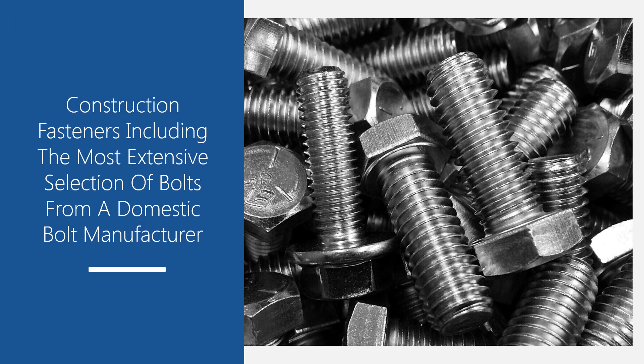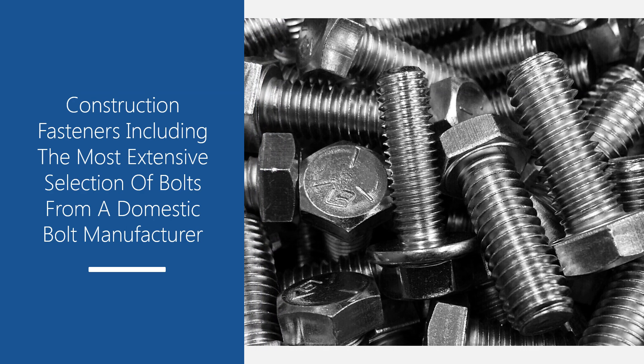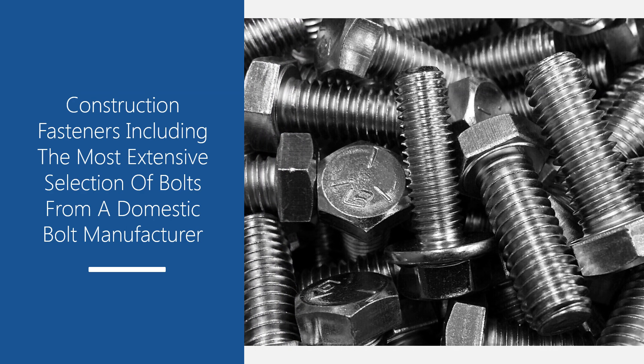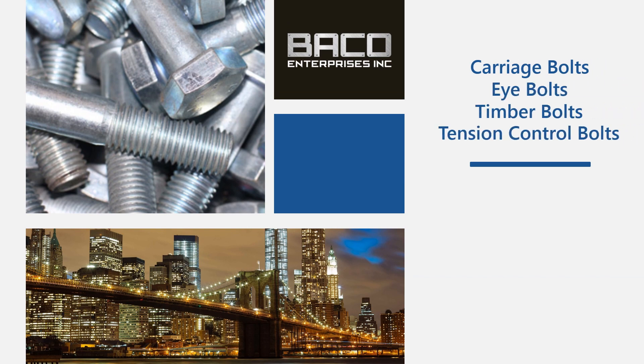Our inventory of construction fasteners includes the most extensive selection of bolts you'll find from any domestic bolt manufacturer. When you need carriage bolts, eye bolts, timber bolts, or tension control bolts in a range of sizes, materials and finishes, you can get a quote by searching and specifying your requirements through our catalog.